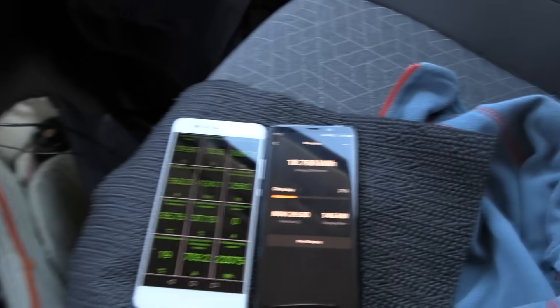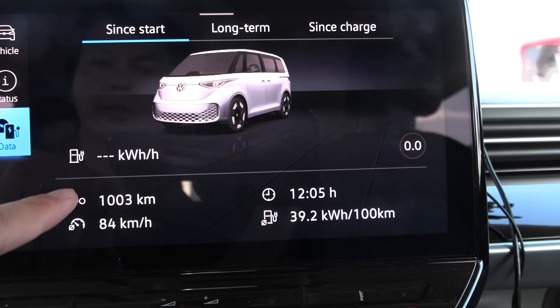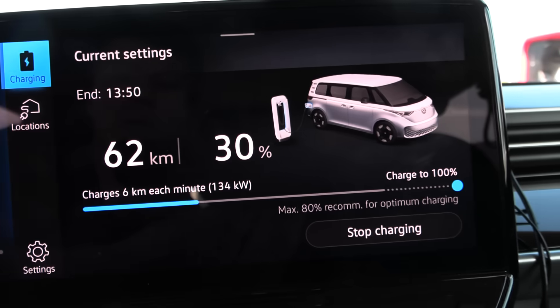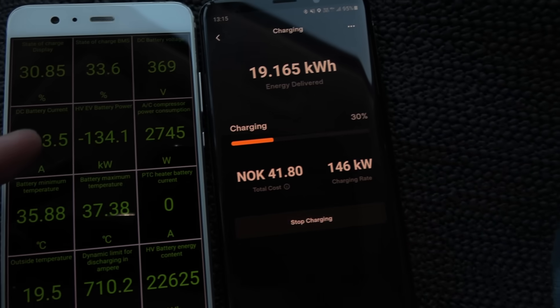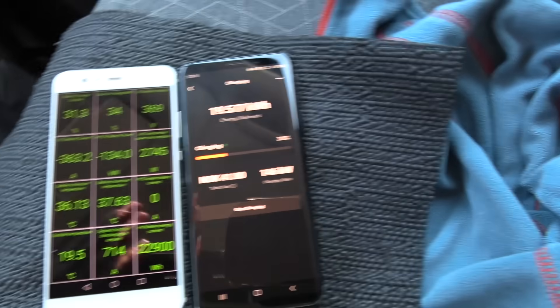What is the car itself reporting? The car screen shows 134 kilowatt, 134, 134 — versus 146 on the app. Which one do you trust: the car screen, the BMS, or Tesla?